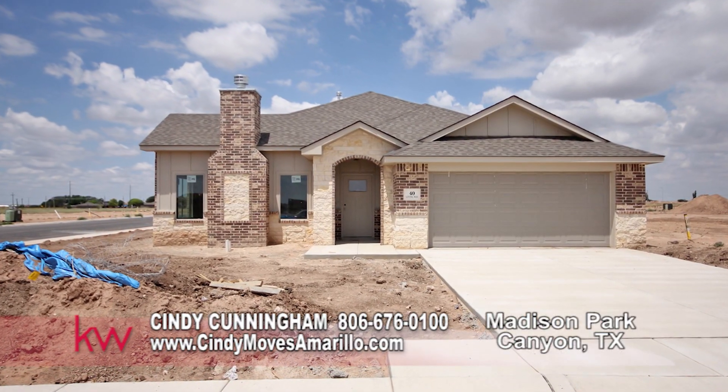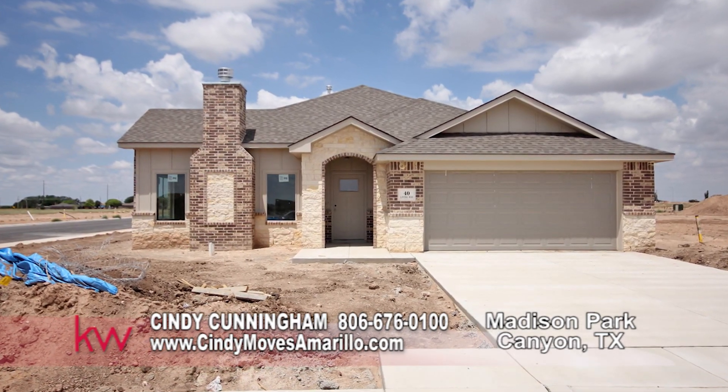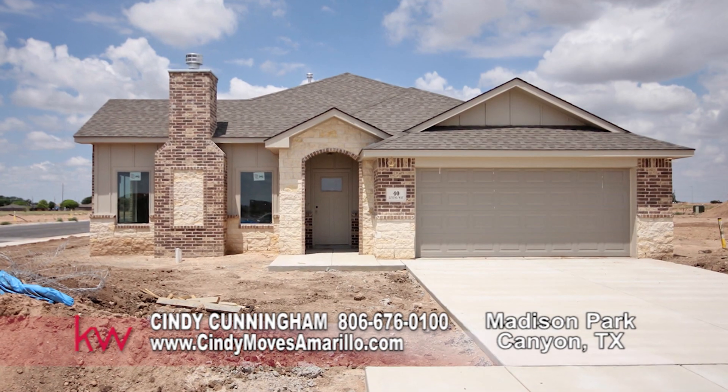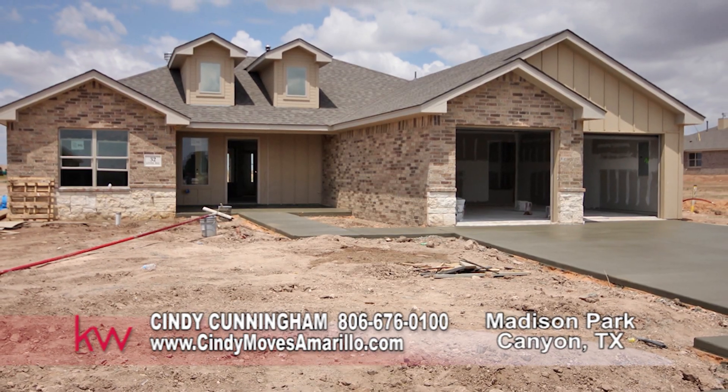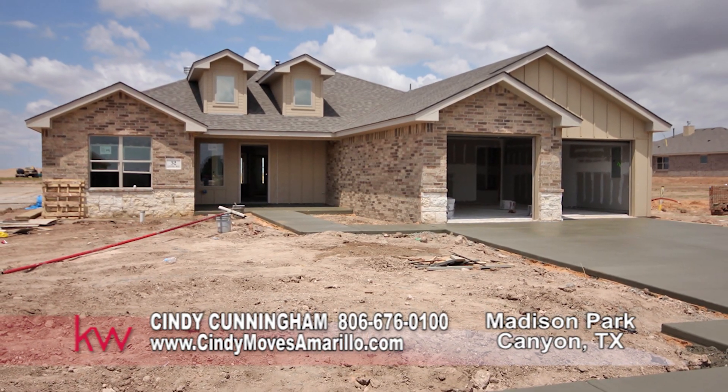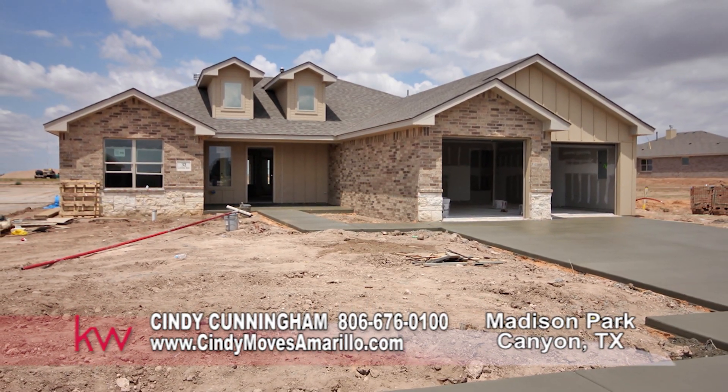Two new homes by Edge Homes are currently available and will be ready for occupancy by mid-July. They have the best kitchens, open floor plan, granite throughout. 40 Living Way is $226,950, and 32 Living Way is $228,950.